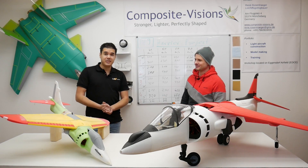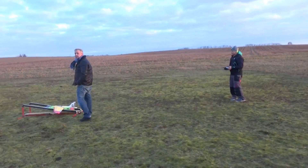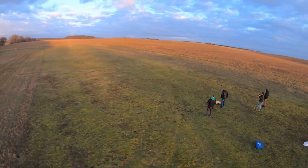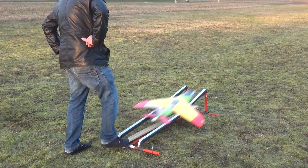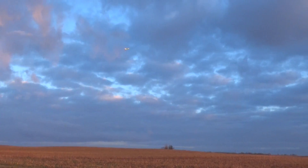Let's take a look at this footage. It's flying! It's flying!